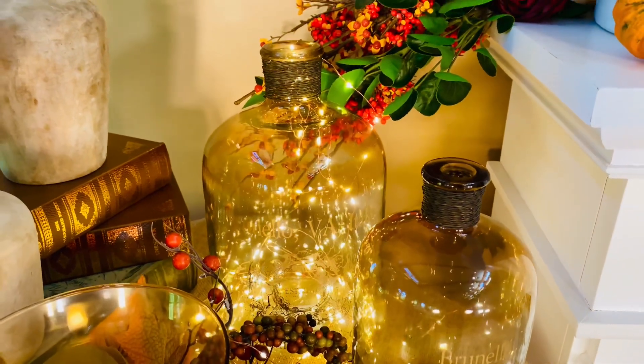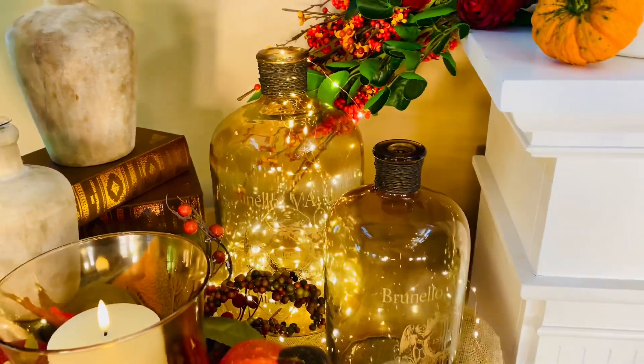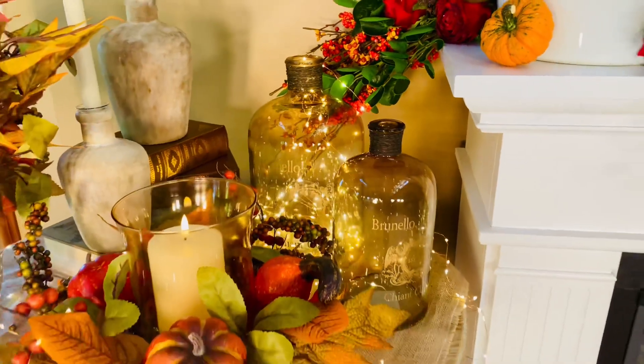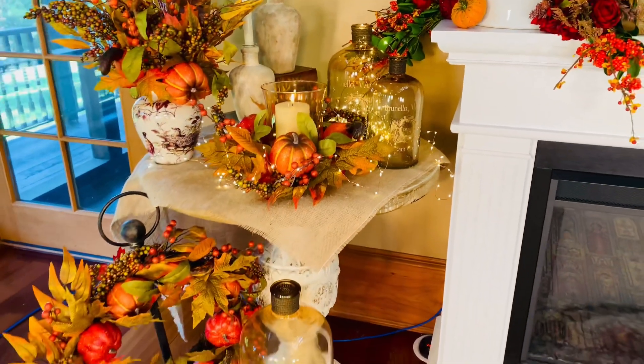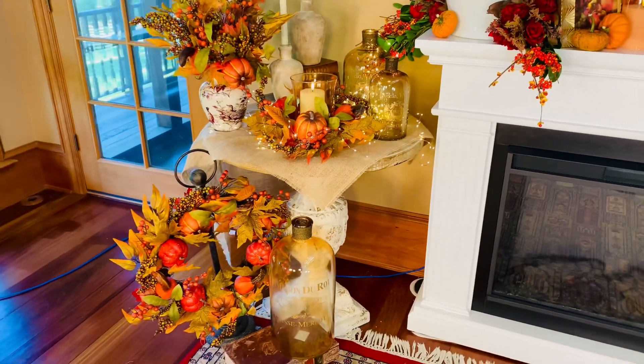Look how beautiful. I love them filled with fairy lights. I love them used as vases. I love them just sitting anywhere in the house as part of a beautiful, beautiful arrangement.